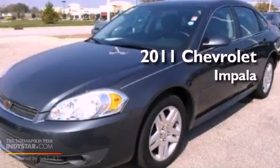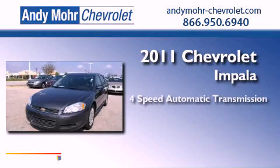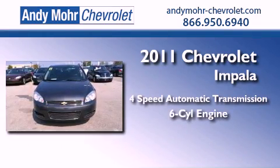This is a 2011 Chevrolet Impala. This four-door sedan has a four-speed automatic transmission and a 3.5 liter V6.